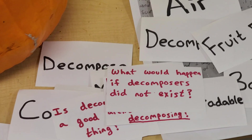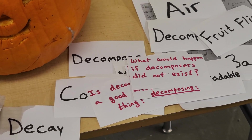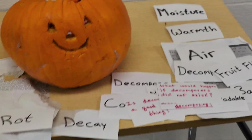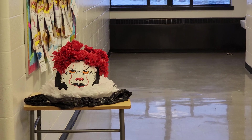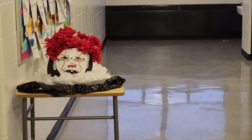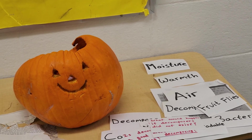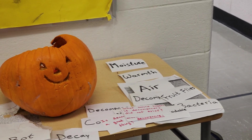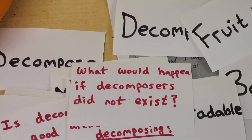Here's the final question: what would happen if decomposers didn't exist? Things wouldn't break down anymore — they'd stay fresh forever. Do you want dead squirrels or dead bodies to last forever, or do you want them to recycle back into the earth? If decomposers didn't exist, everything that died would stay fresh forever and never rot. Think of all the plants and animals that have ever lived — all those bodies would stay forever. Decomposers are so important for our world.